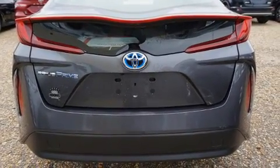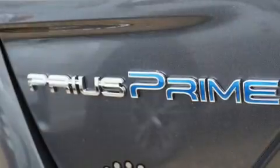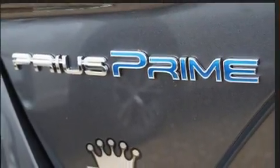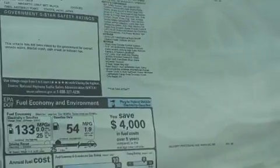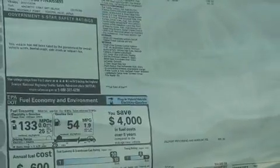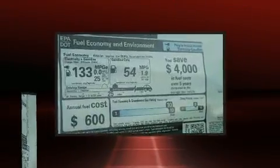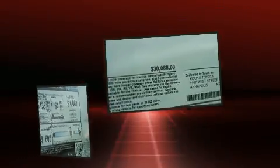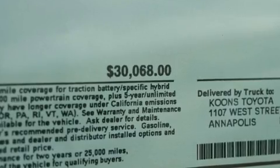Features include cruise control, delay-off headlights, one-touch window functionality, heated seats, heated door mirrors, lane departure warning, and remote keyless entry. Storage solutions are integrated throughout the interior, demonstrating thoughtful attention to detail.